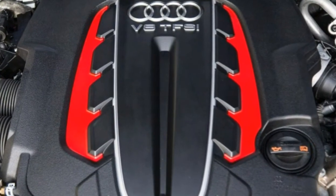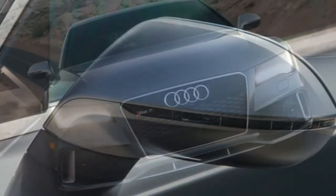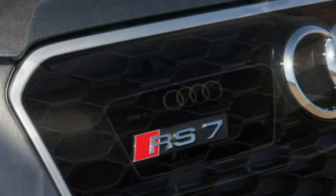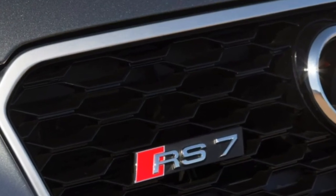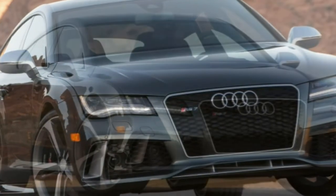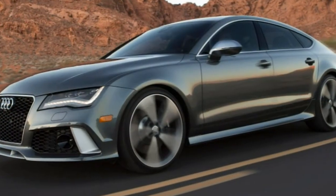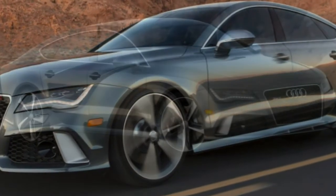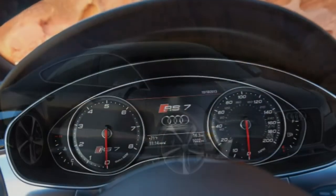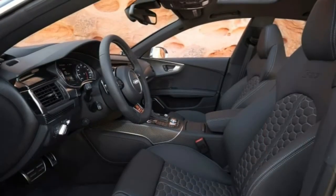If the 2017 Audi RS7 isn't the fastest four-door on the planet, it's certainly in the conversation. The Porsche Panamera Turbo is roughly as quick in a straight line and nimbler going around corners, but it's more expensive and arguably less attractive. The Mercedes-Benz CLS 63 AMG and the BMW M6 Grand Coupe can hang with the RS7 in spirited driving, but they lack the Audi's hatchback versatility. You might also consider the Tesla Model S if you're open to going electric. But for uncompromised speed in a stylish yet functional package, it's tough to top the Audi RS7.